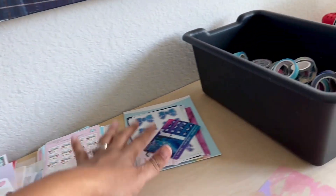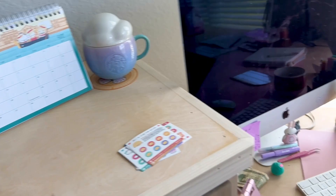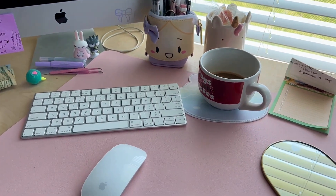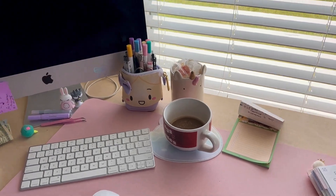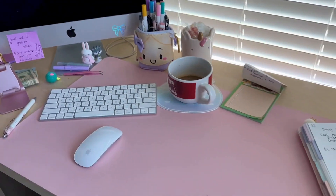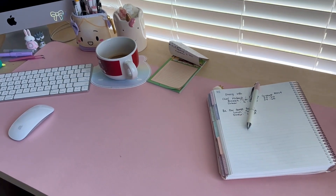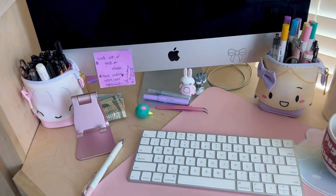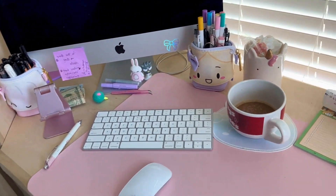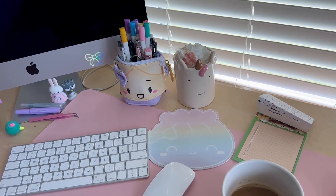And then we get to my desk area. It's actually fairly tidy because I had to film. Here is where I sit — I have a leather mat that helps keep things clean, my planner, pencil cases, my Wonton in a Million mouse pad that doubles as a coaster for my coffee.